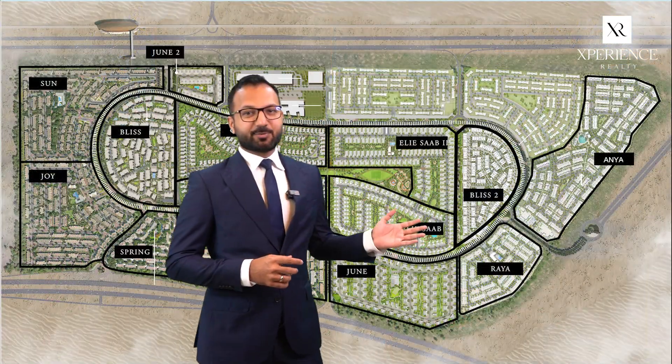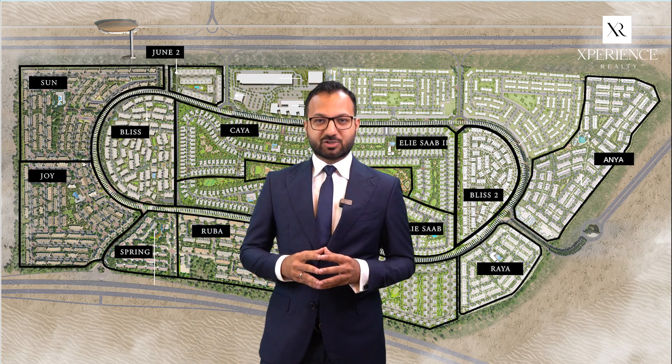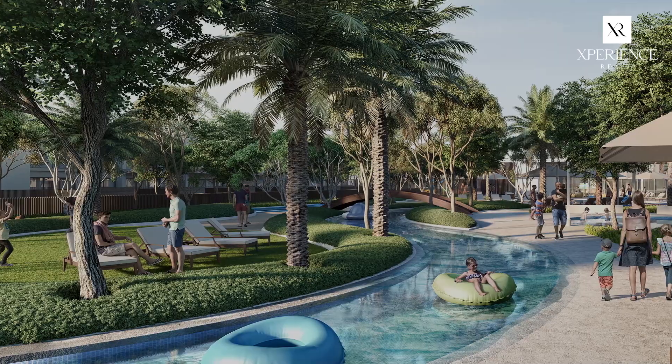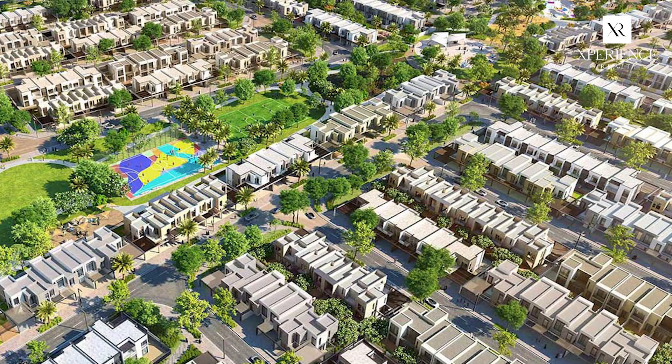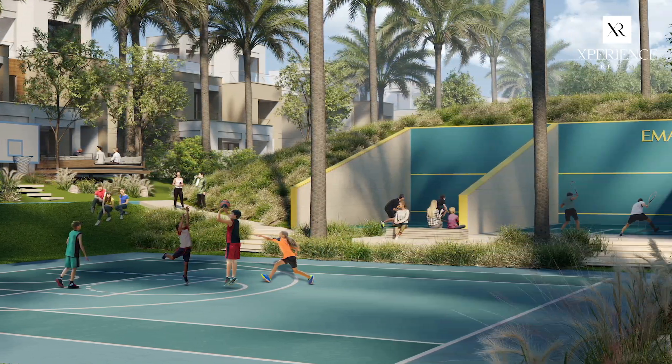There are a total of 14 sub-communities at the moment, with Sun being the first one in the handover stage, with Joy and Spring to follow. As one of the largest gated villa communities in Dubai, EMAAR Arabian Ranches 3 will offer many luxury lifestyle amenities such as a lush central park, a trampoline park, lazy river, wadi river, retail center, clubhouses, bicycle paths, along with a variety of indoor and outdoor sports and exercise facilities. This community is ideal for family living.